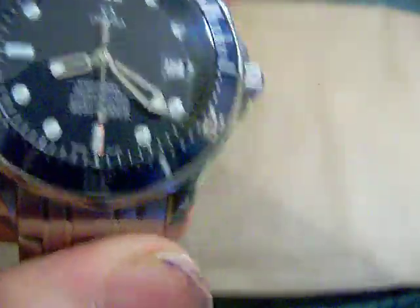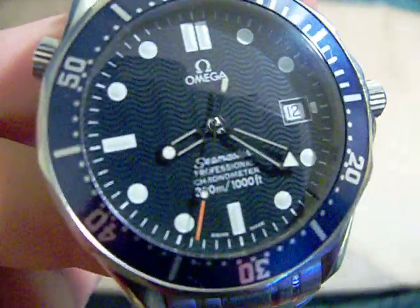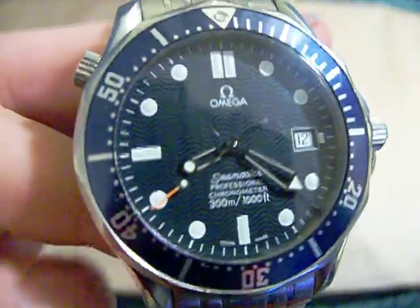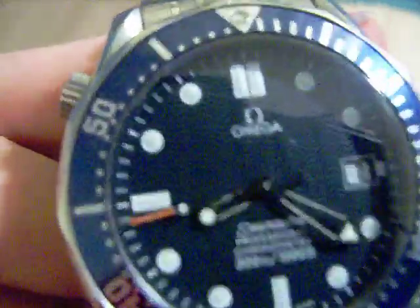An Omega Seamaster Professional 300 Meter Chronometer Bond Edition. This watch has been made so popular by James Bond that they actually call this version the Bond version — with the skeletonized hands, the blue dial, the blue wave dial, and the blue bezel. And yes, I finally got one.